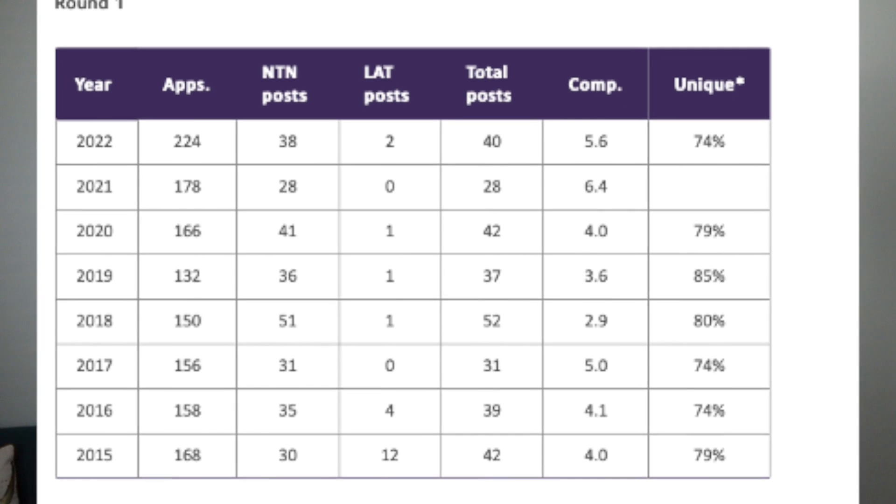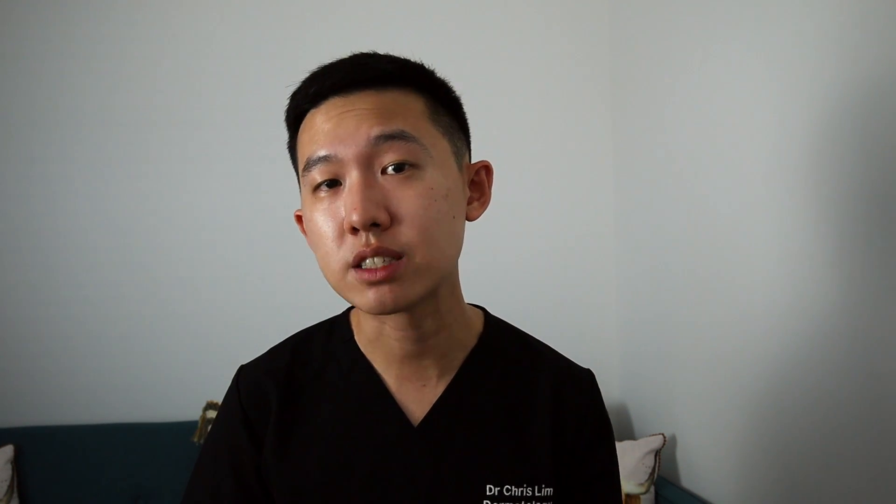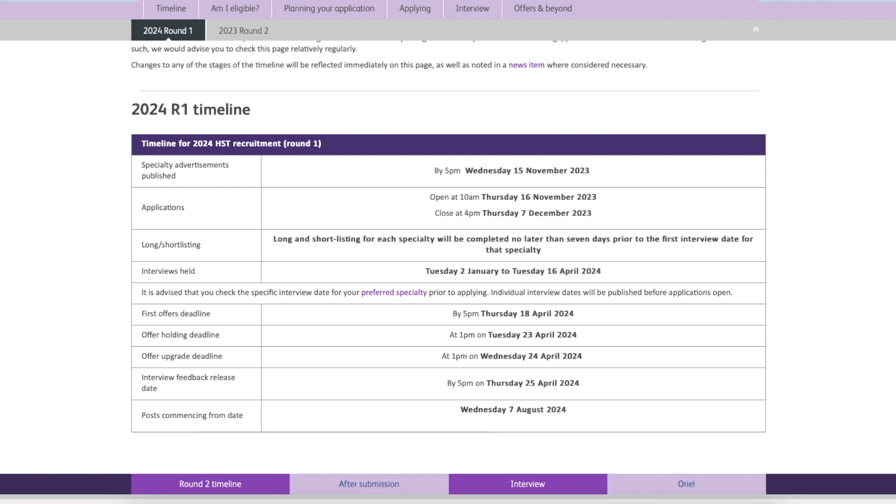For example, in round one in 2022, there were around 224 applications with only 30 training numbers and two let posts. This made it highly competitive as the competition ratio was 5.6. The website also gives you rough dates for the application such as the deadline for CV uploading as well as rough dates for the interviews. So in essence, you can start planning right now for the application and the interview and try to score as many points as you can for your CV.